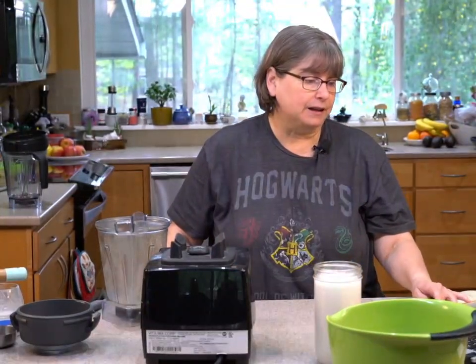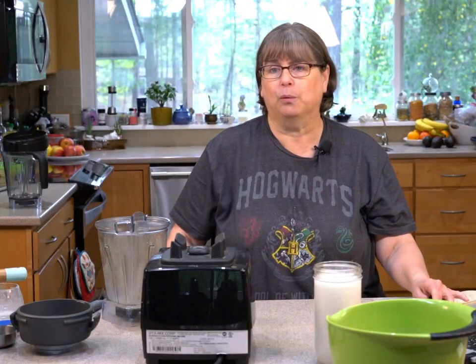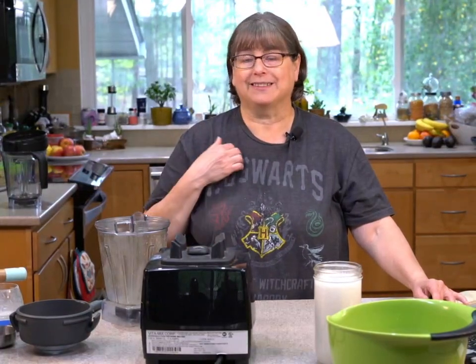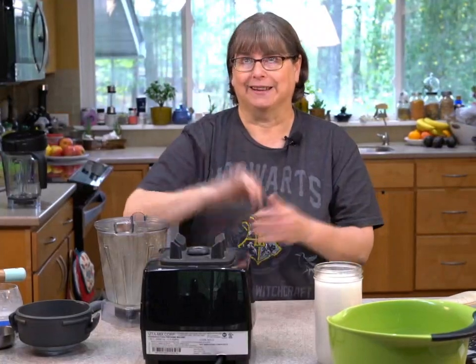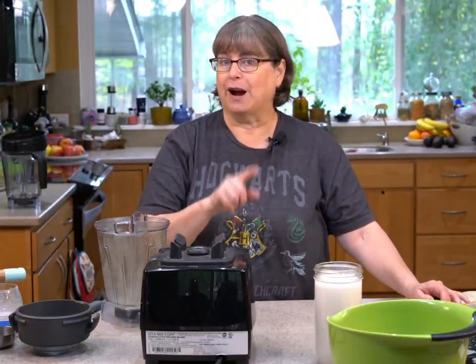Oat milk is fast to make — you use cold water straight from the tap, there's no soaking. Tapioca starch might work too; I haven't tried it, so if you try it please tell us what you think.